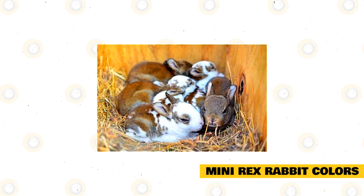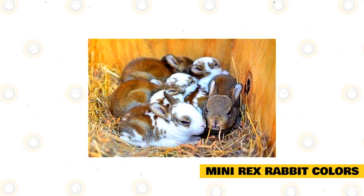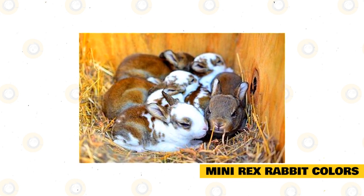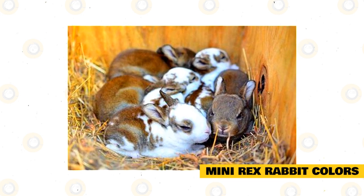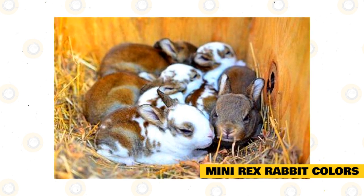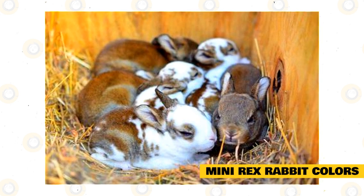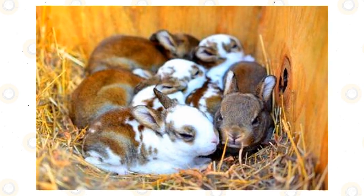Mini Rex rabbit colors. The feel of their fur is unforgettable, but another wonderful fact about Mini Rex is that they come in a wide variety of colors. The American Rabbit Breeders Association recognized colors include black, blue, blue-eyed white, broken group, castor, chinchilla, chocolate, Himalayan, lilac, lynx, opal, otter, red, sable point, seal, silver martin, smoke pearl, tortoise, and white. Add in the several colors from the broken group, and there are more than 20 to choose from.